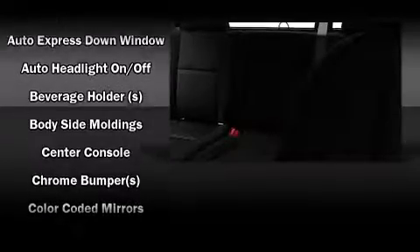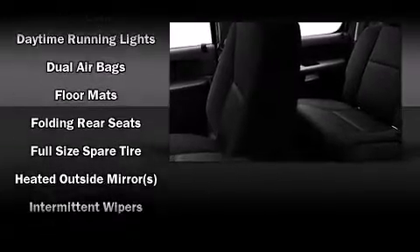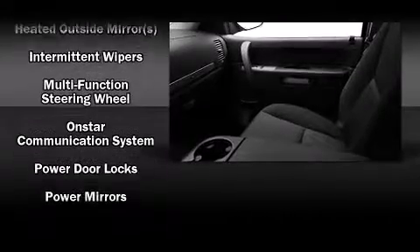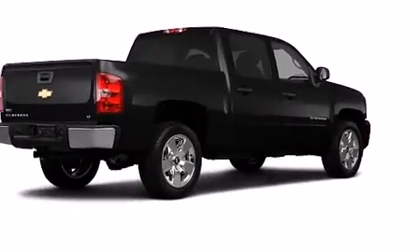an outside temperature display, and much more. Chevrolet ensures the safety and security of its passengers with equipment such as dual front impact airbags with occupant sensing airbag, front side impact airbags, traction control, a panic alarm, OnStar, and ABS brakes. Electronic stability control stands out as a technologically savvy innovation, keeping you better connected to the road.